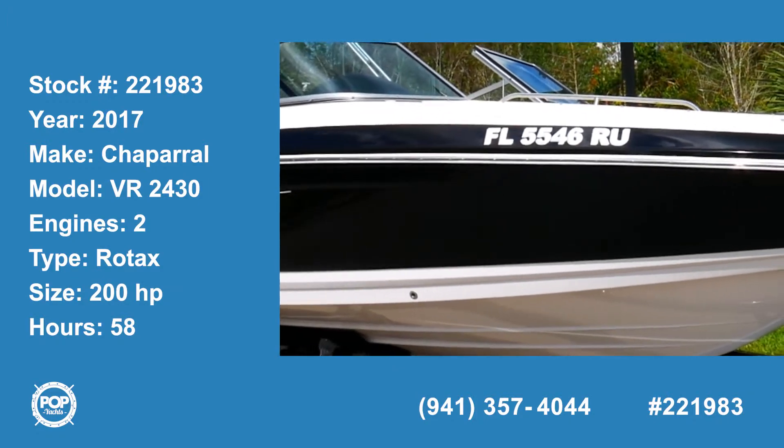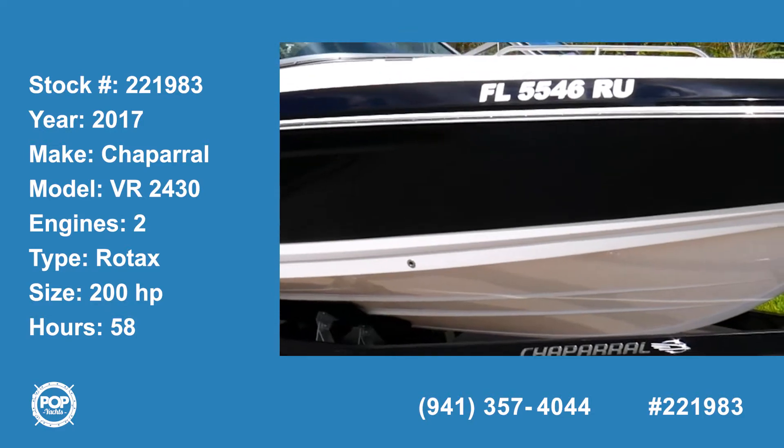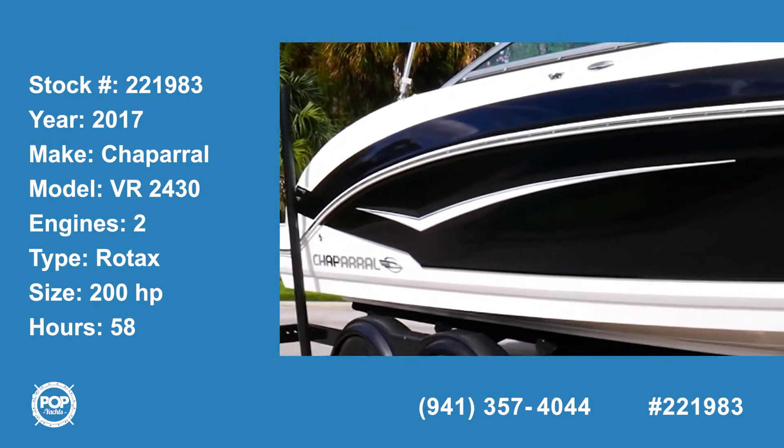Welcome to Pop Yachts stock number 221-983. This is a 2017 Chaparral VR 2430 24-foot jet boat.